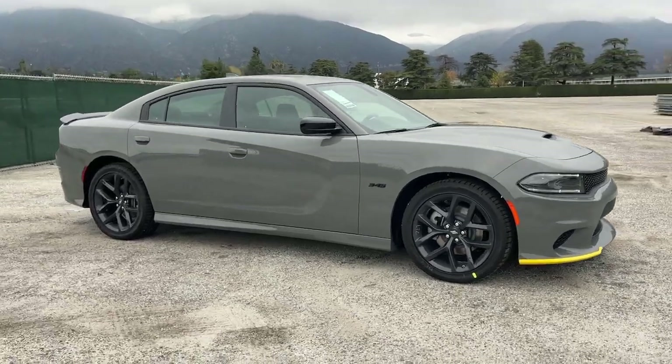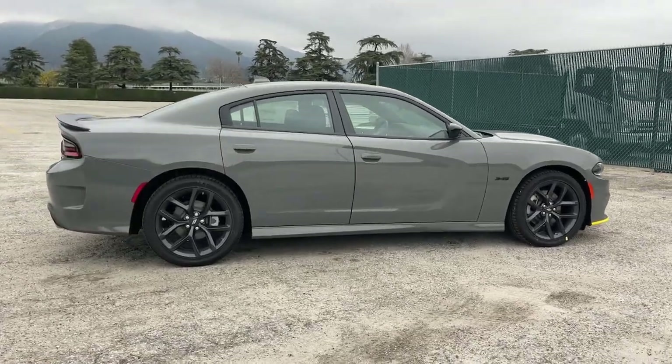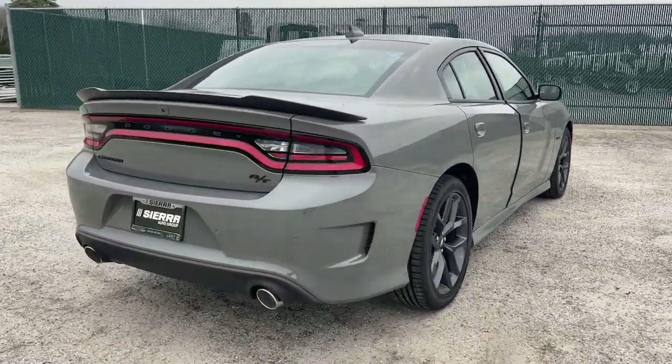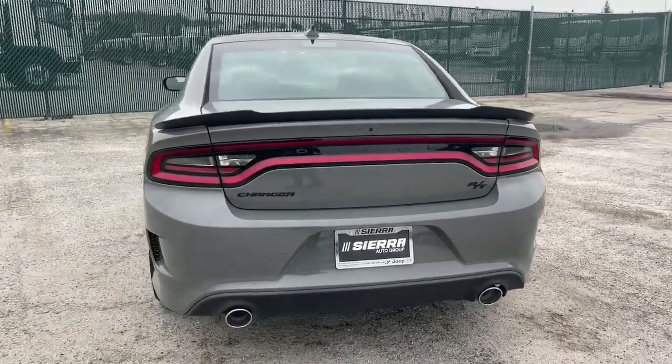You just found the 2023 Dodge Charger. Go bold or go home. The Charger packs aggressive athleticism and unexpected fuel efficiency into a driver-centered, family-friendly four-door package.